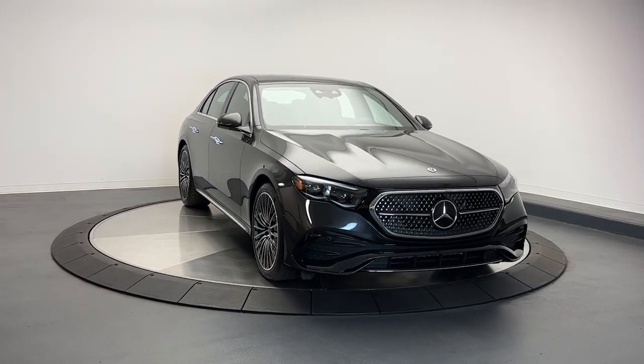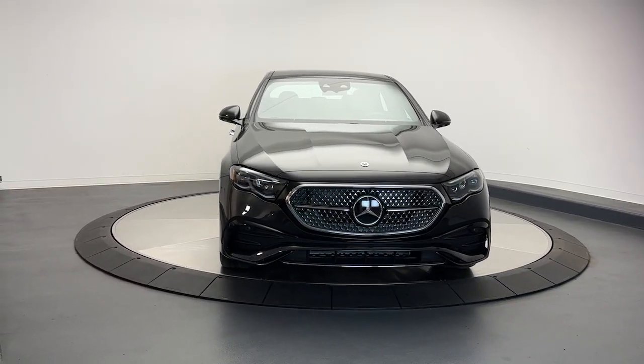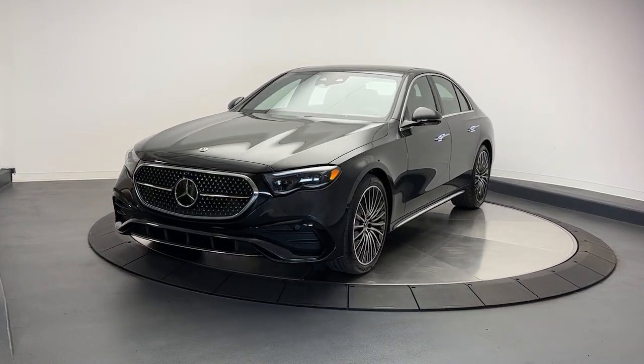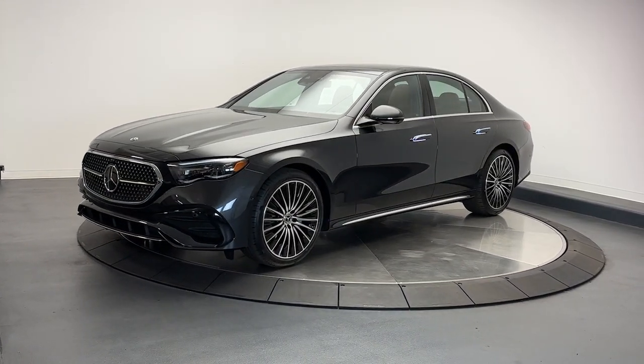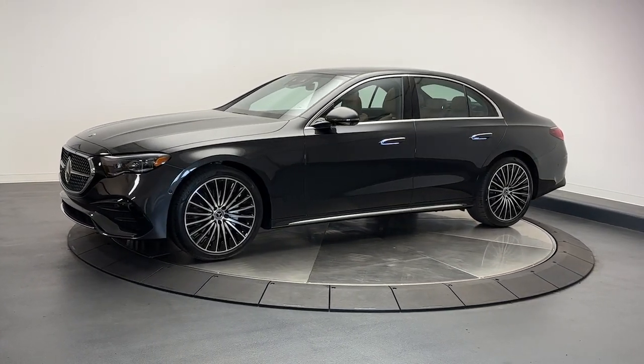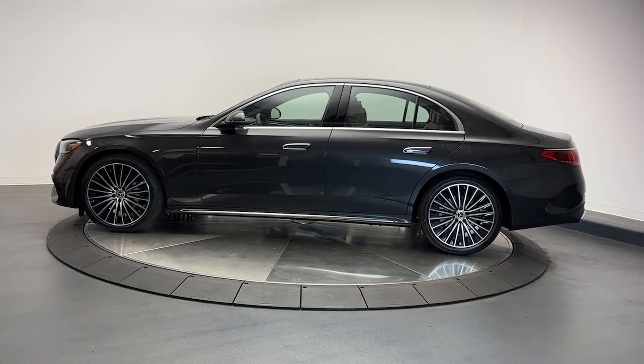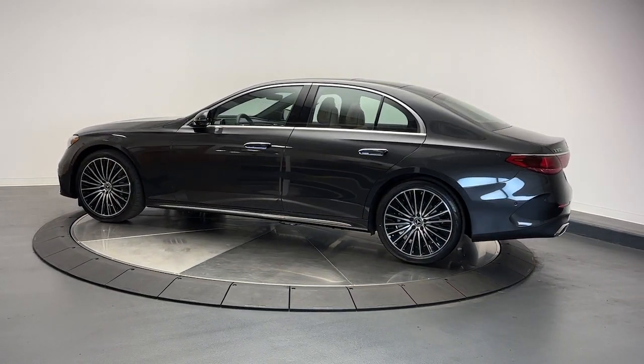You just found the 2024 Mercedes-Benz E-Class. Here's a plush and practical Mercedes-Benz E-Class equipped with a suite of features to prioritize safety, all-weather capability, and comfort. This family-friendly vehicle brings confidence and elegance to every journey.